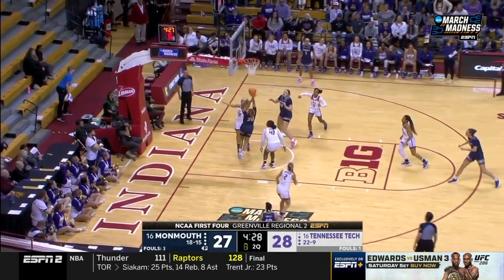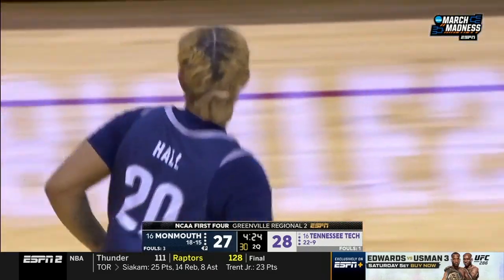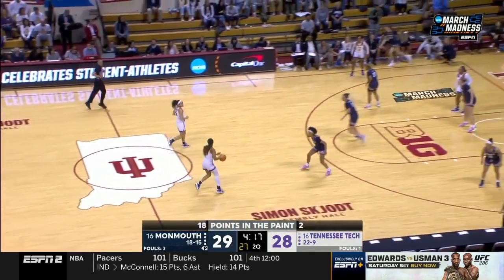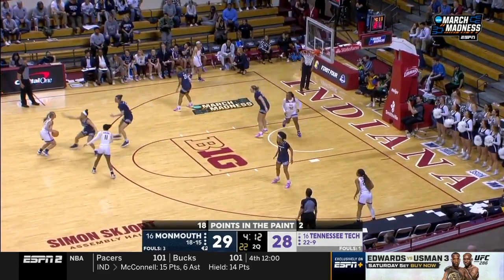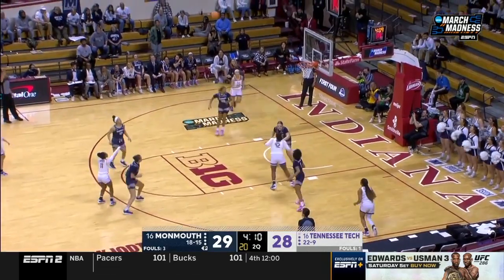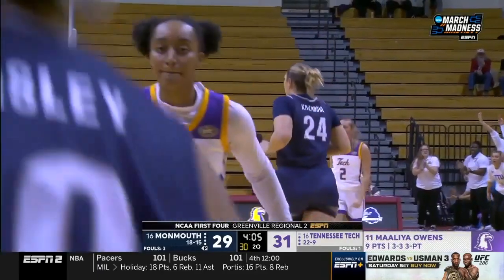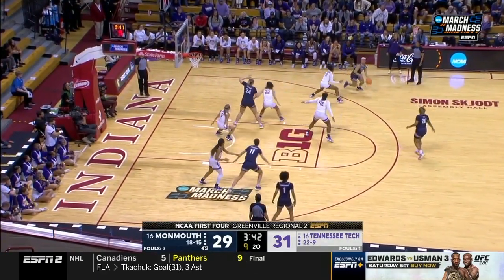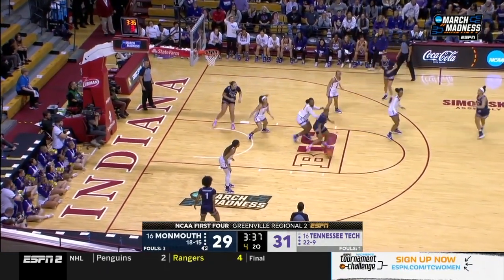Jania Hall recognizes the mismatch and is able to get around Kiara Hill. That's been really difficult for Tennessee Tech to keep Monmouth in front of them. That's 11 lead changes and four ties already, and we're just 16 minutes into this game. Another lead change as Owens hits the three — they're falling right and left.